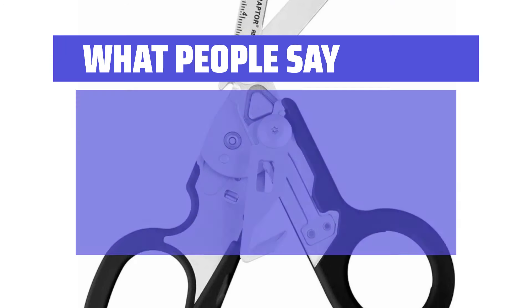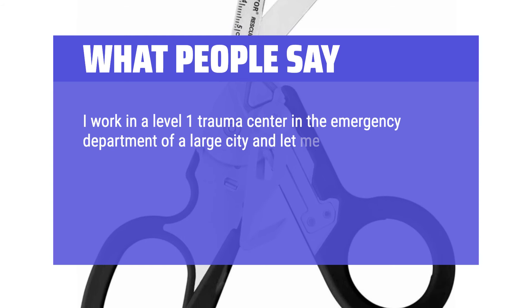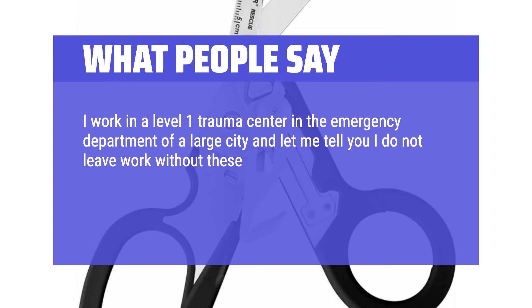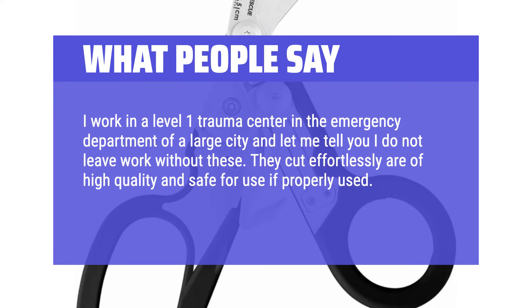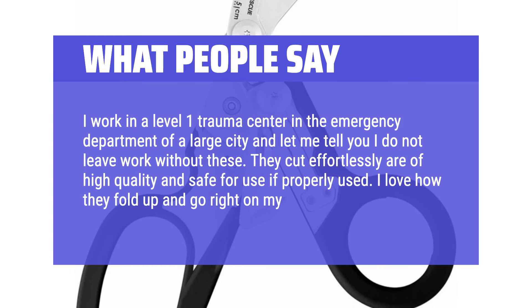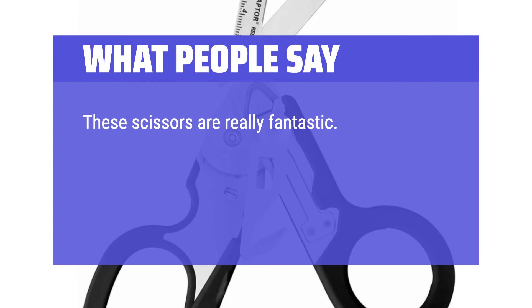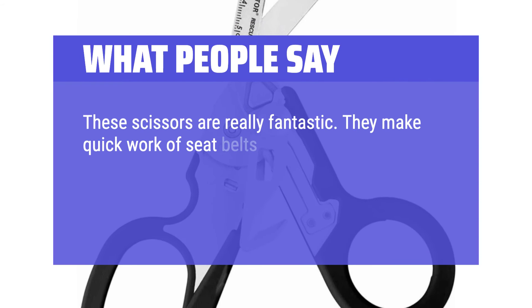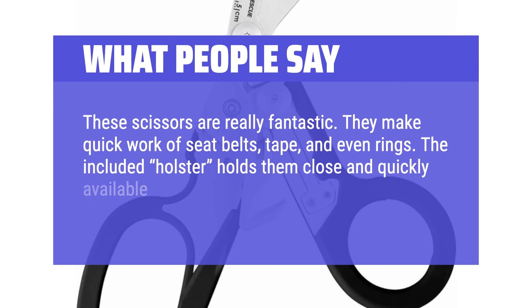What people say: I work in a level 1 trauma center in the emergency department of a large city, and let me tell you, I do not leave work without these. They cut effortlessly, are of high quality, and safe for use if properly used. I love how they fold up and go right on my hip. These scissors are really fantastic — they make quick work of seatbelts, tape, and even rings. The included holster holds them close and quickly available.